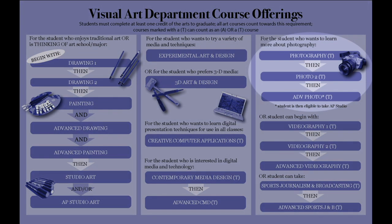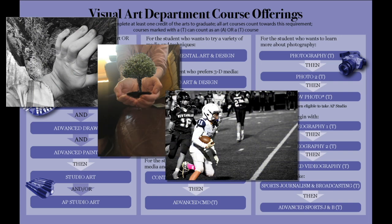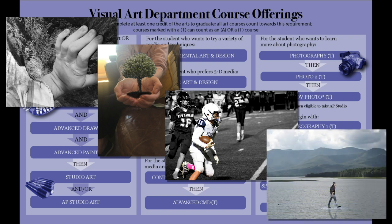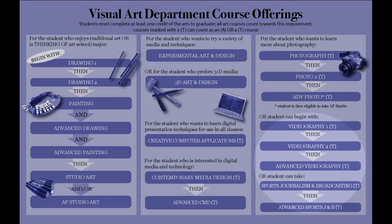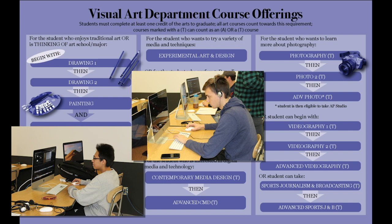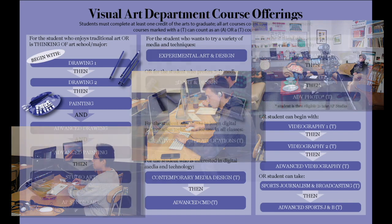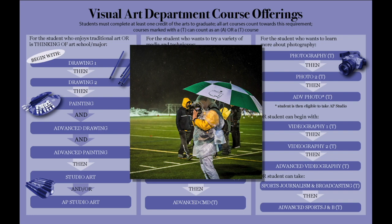Photography 1 covers photography basics using digital photography processes. Photography 2 and Advanced Photography include both digital and traditional photo with increasingly complex processes and techniques. Successful completion of Advanced Photo allows students to take AP Studio Art with a focus on photography. Video 1, 2, and Advanced Videography teach students to comprehend and develop contemporary media — film, video, and television. Students create scripts, learn proper use of video equipment, and utilize various techniques. Advanced students focus on independent projects, sports journalism, and broadcasting, including live streaming of sporting events with play-by-play commentary, live graphics, and network-quality cameras.